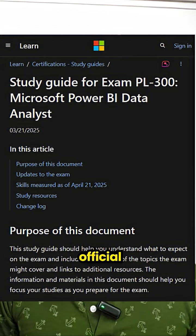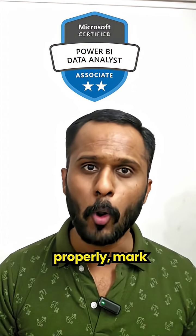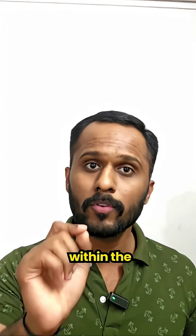The fifth point is go on Google and find Microsoft's official documentation or website, and start reading the articles properly. If you follow these five things properly, mark my words — you will 100% pass the PL300 exam on your first attempt.